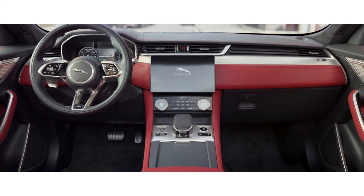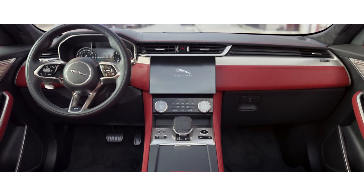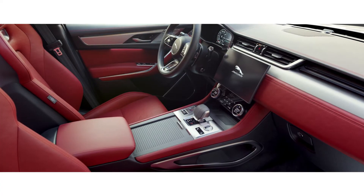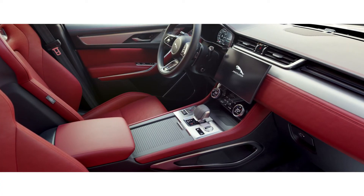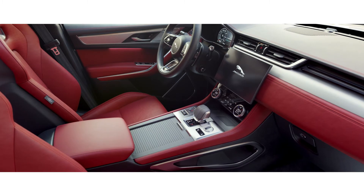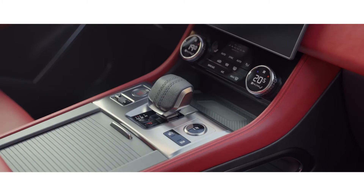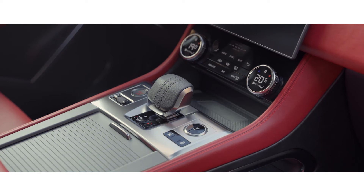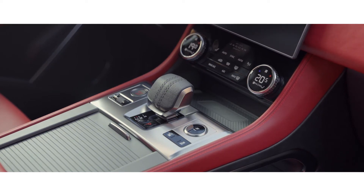Spacious and luxurious, the interior has been completely redesigned with premium materials and exquisite attention to detail. Sumptuous double-stitched soft leather, combined with high-quality finishes and chrome accents, work in perfect harmony.